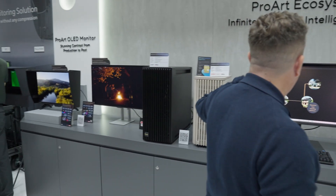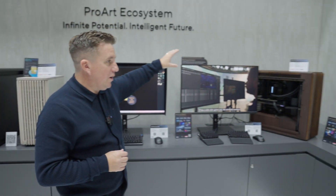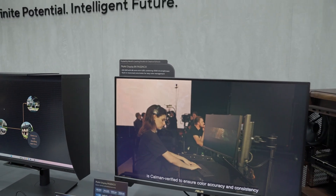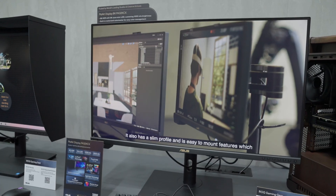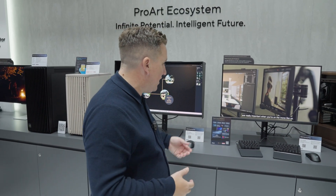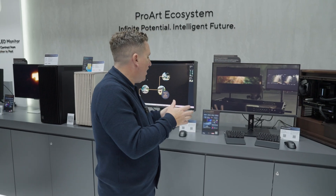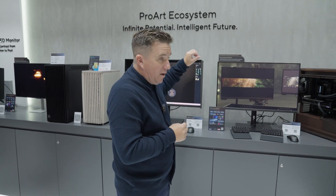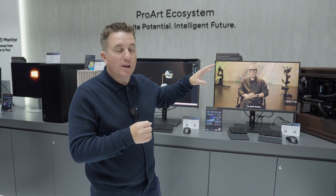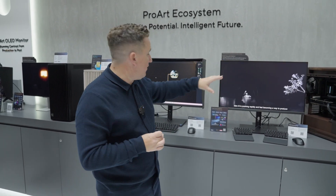This is a monitor that got a lot of attention at NAB this year, and it's going to be shipping very soon. This is their 8K PA32 KCX — a 4K HDR display with thousand-nit peak brightness, and it's 8K. It's a price point that's a bit higher, but for those really top-end projects this is something that's going to be getting a lot of attention going forward.